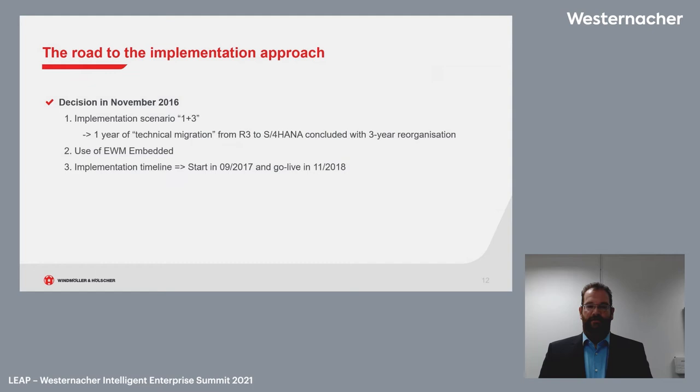In November 2016 we made the decision: yes, we want to implement S4HANA. We chose scenario one plus three — about one year of technical migration followed by three years of reorganization. It was a brownfield approach, not greenfield: no reorganization of processes or best practices at first, just a technical migration. Then on this foundation, three years of reorganization to get the best out of the system. We also decided to use the embedded EWM, so the logistics project was kept on hold until the migration was ready.